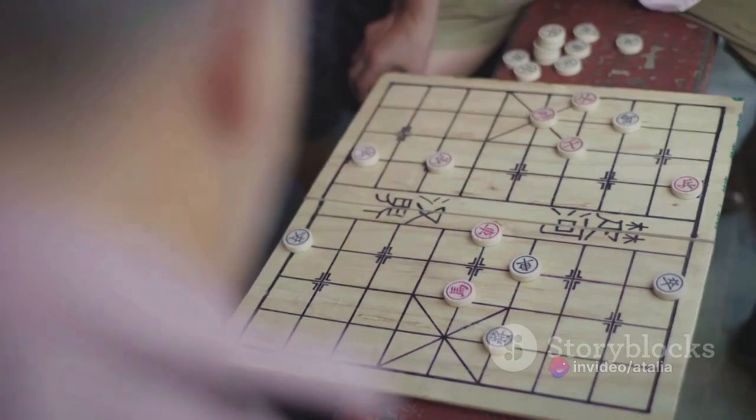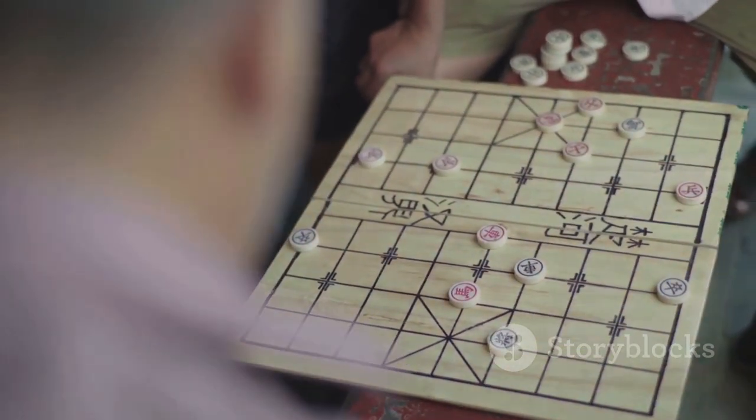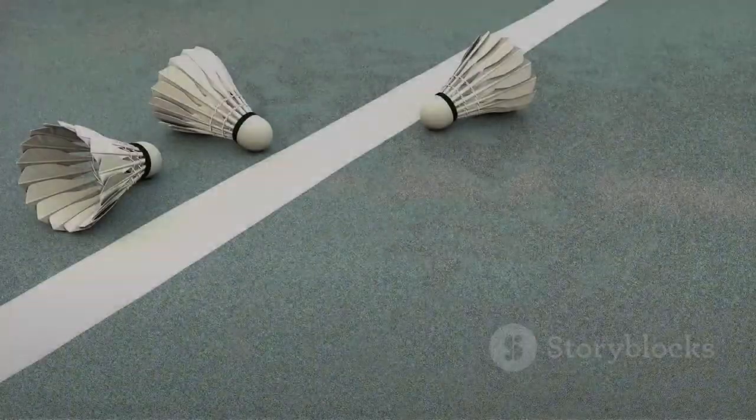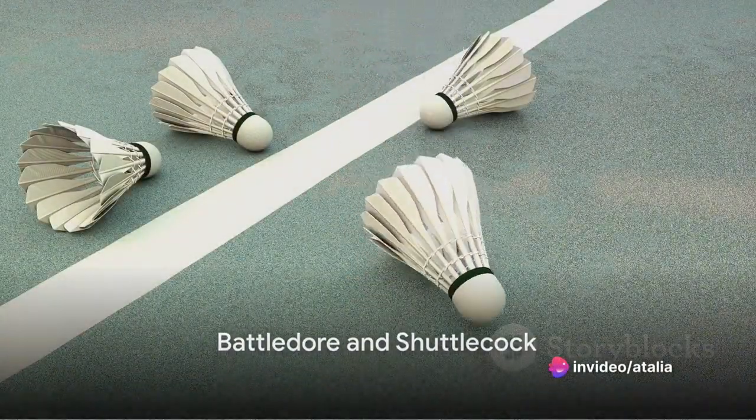Over time, this simple ball evolved into a more sophisticated piece of sports equipment — one that would become the shuttlecock we know today. Fast forward to the 16th century and the courtyards of Europe.